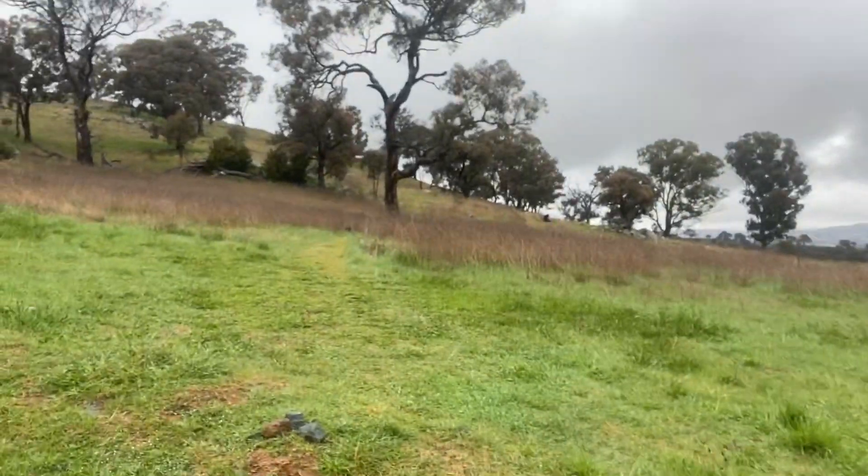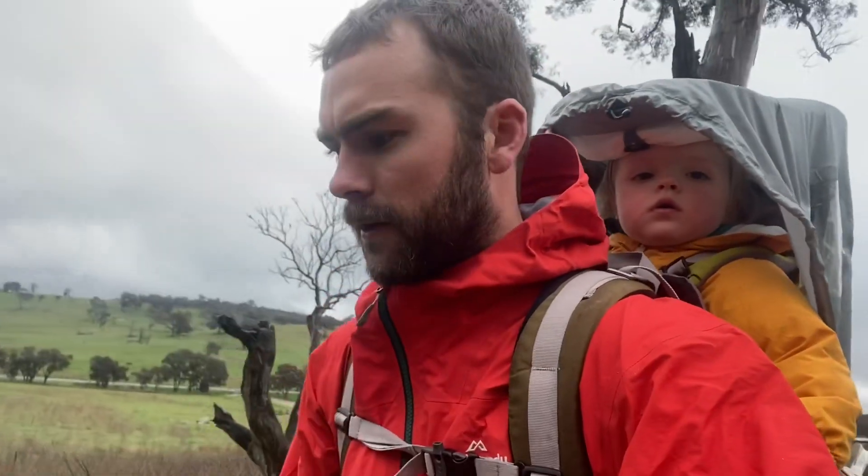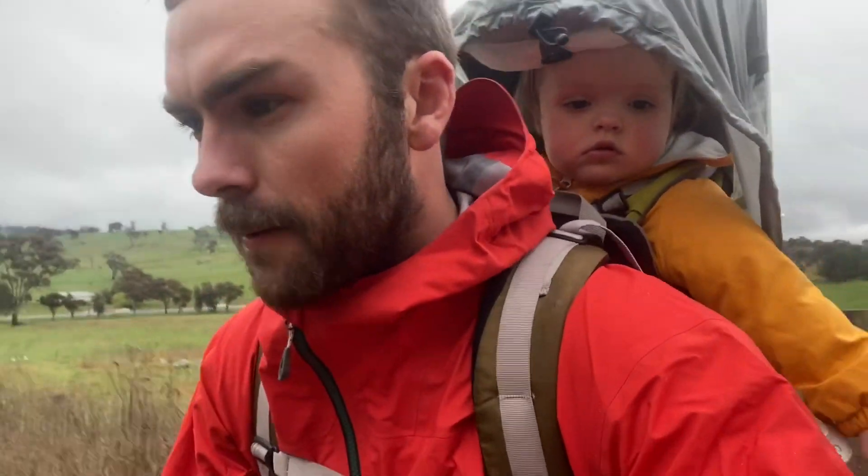We've had quite a bit of rain today. The great thing about hiking with toddlers is that they don't actually know that most people think walking in the rain is unpleasant — they just think, let's go outside and play. They get wet and they're not too worried about it. It's only when they get cold that it becomes unpleasant, so if you can keep them warm they're pretty happy, even a bit damp, because they don't have the same association adults do with rain and bad weather.